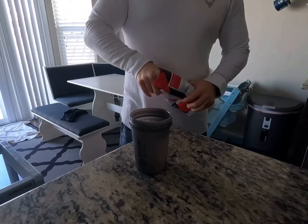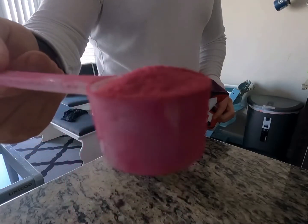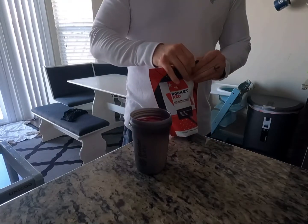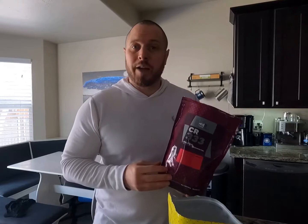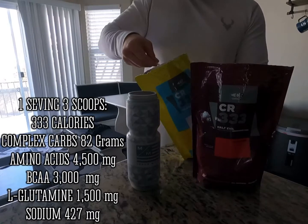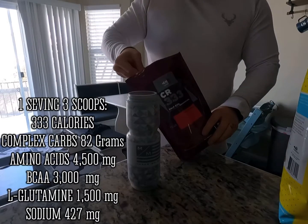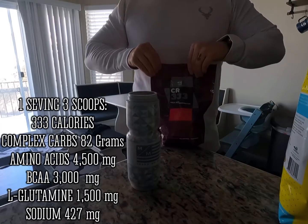Some of the benefits of the Red Rocket are: anti-inflammatory, nitric oxide booster, reduced muscle pain, faster recovery, increased strength and power, increased endurance, and increased aerobic and anaerobic capacity. Then during my swim I'll do two scoops of the CR333 — one lemon with caffeine and one black cherry — sipping that every five minutes throughout the workout. Here are the numbers for one serving, which is three scoops: 333 calories, complex carbs 82 grams, amino acids 4,500 milligrams, BCAAs 3,000 milligrams, L-glutamine 1,500 milligrams, and sodium 427 milligrams.